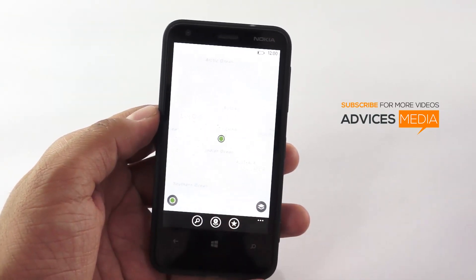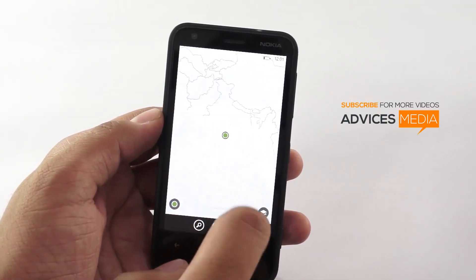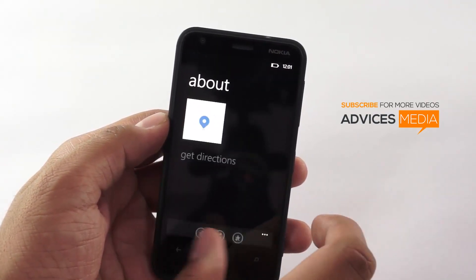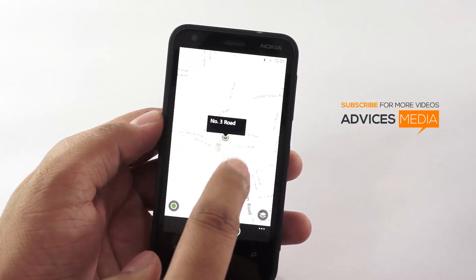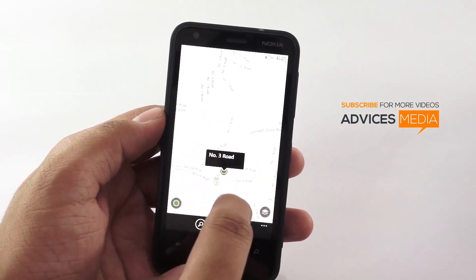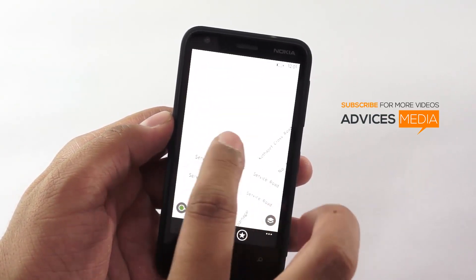So the location which this map shows is perfect — its exact location is being shown up here, and this is using the Nokia Maps service.